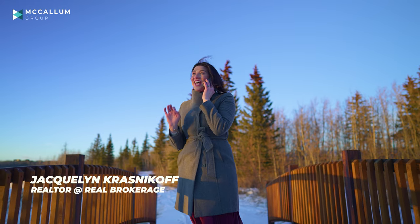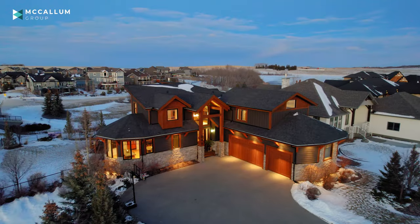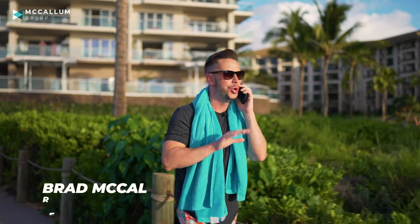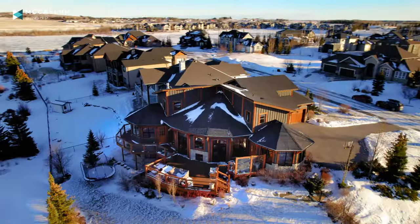Hey, what's up? I know you're on vacation, but I just have to let you know, I am standing outside one of the most incredible two-story estate homes in Montero — the country residential community located just north of Cochrane, with incredible mountain views, large estate lots, and triple car garages.